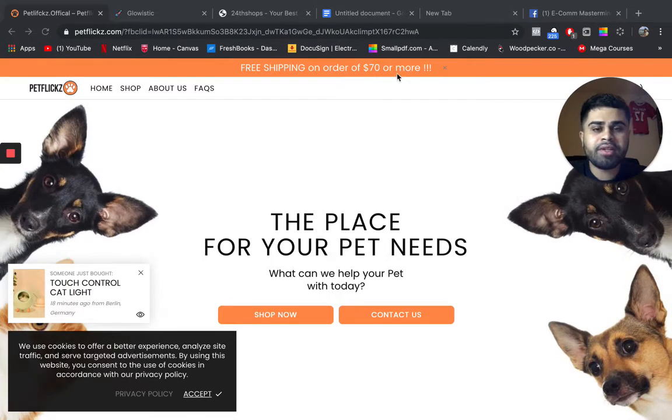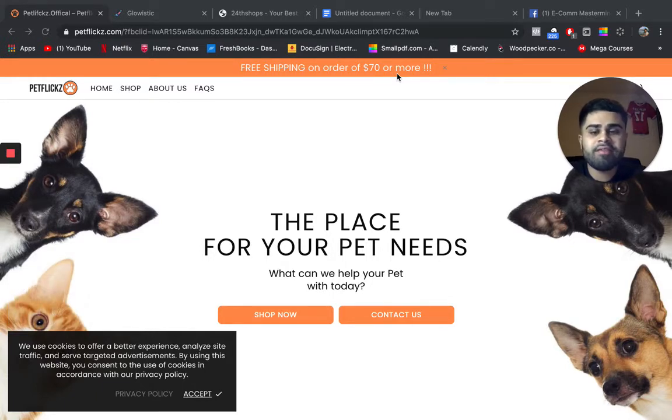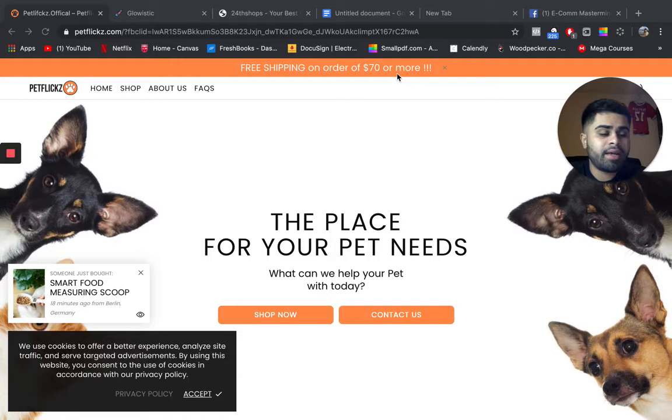Free shipping on orders of $70 or more — if you're dropshipping, especially from AliExpress or other suppliers, I highly recommend having multiple shipping options but always including free shipping. Bigger players like Amazon always offer free shipping and people love it. Then you can have a $4.95, $5.95, or $7.95 option if they want their item faster. It just incentivizes people a little bit more.